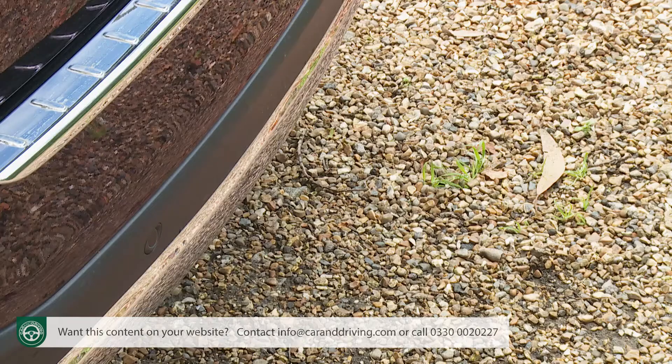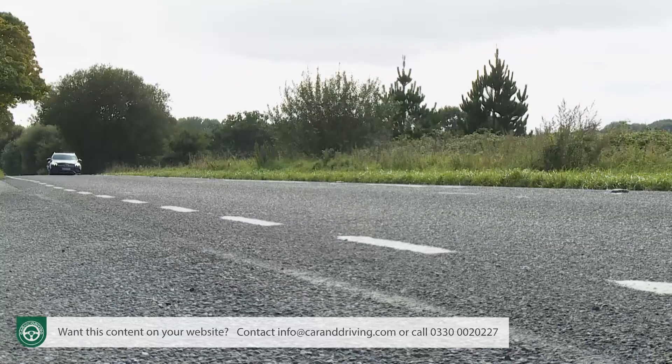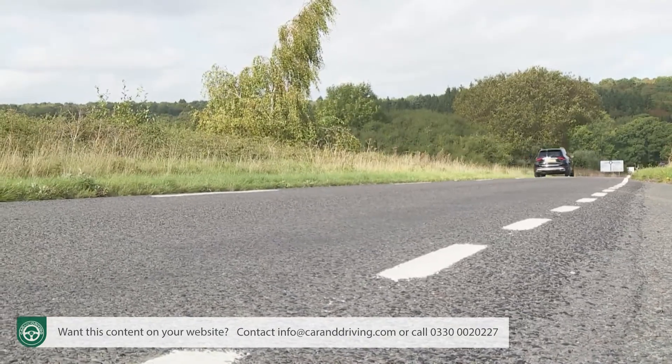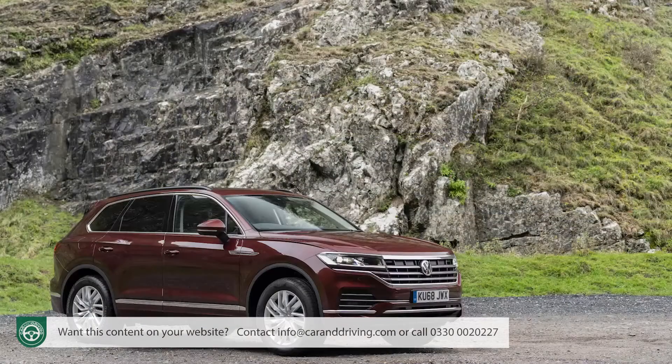A typical GLE buyer is unlikely to have the slightest interest in any of that. More relevant would be the optional towing package, available only on six-cylinder models, which increases the standard 2,700 kg brake towing capacity to 3,500 kg. As well as an electronically folding tow bar, it includes the brand's clever trailer manoeuvring assist technology, which at up to 3 mph can control your steering angle while reversing hitched up, with dynamic guidelines shown via the rear view camera display.